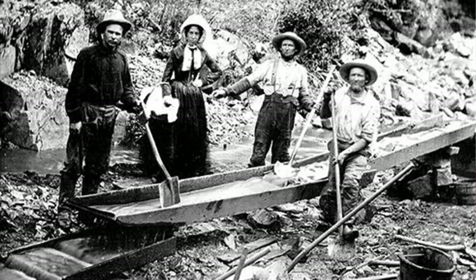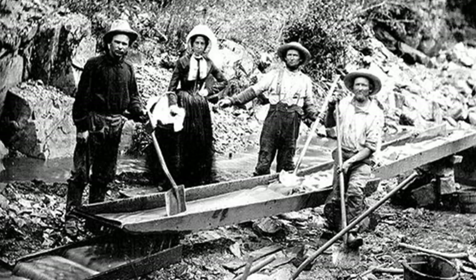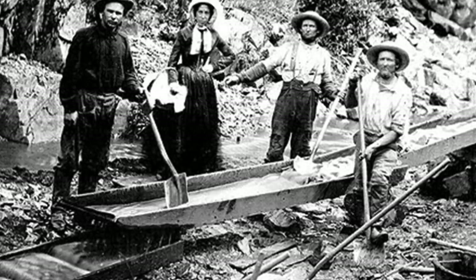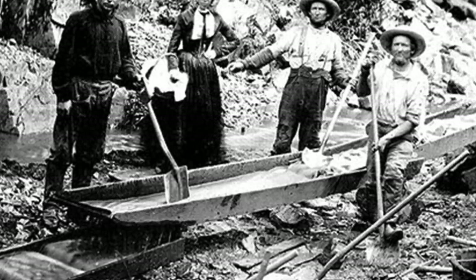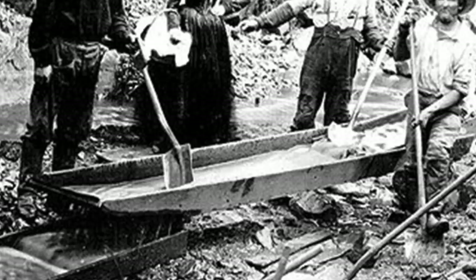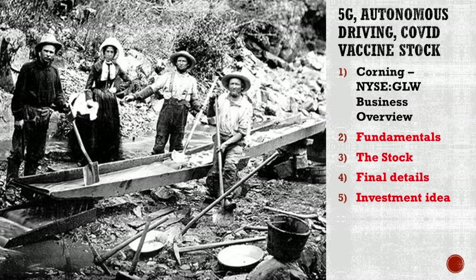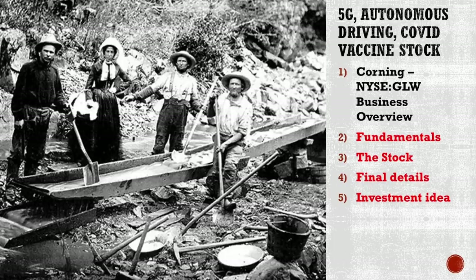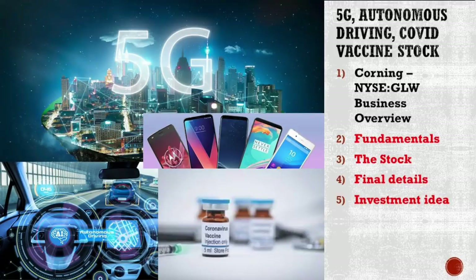Good day, fellow investors. Do you remember those stories about gold rushes, all those people chasing gold 100 years ago? Some of them made money, but most didn't. Who made money were those selling the picks and shovels to those looking for gold. And those are often the best investments. Today we're going to discuss a modern day stock that offers the pick and shovel to the modern environment, modern trends, modern tailwinds that are creating gold rushes for many.